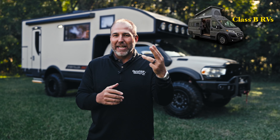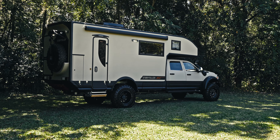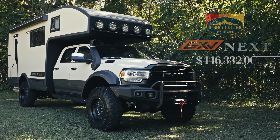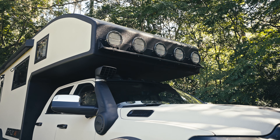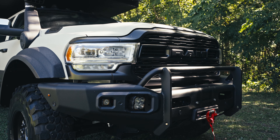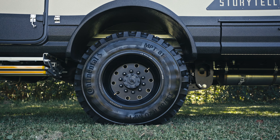We typically only sell Class B RVs — Sprinters, Transits, and ProMasters — but we've fallen in love with the overland space and just can't help ourselves taking it up another level. So where normal vans are like 19 to 24 feet, this thing behind me is 27 feet long. This is a Storyteller Nex. It is made in a partnership with GXV and Storyteller. GXV has been making them for the last three to five years, and now Storyteller has purchased GXV and they are making them together.